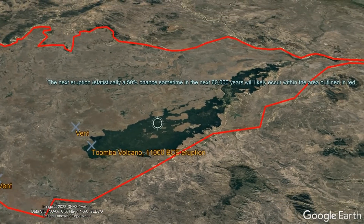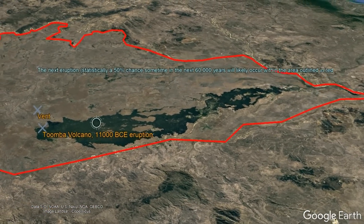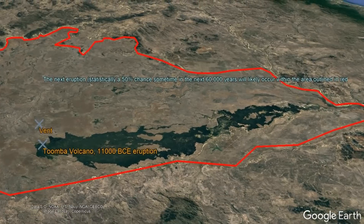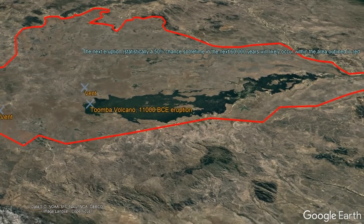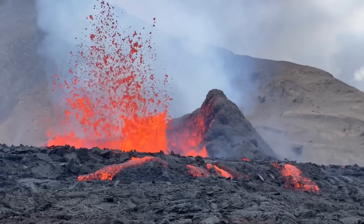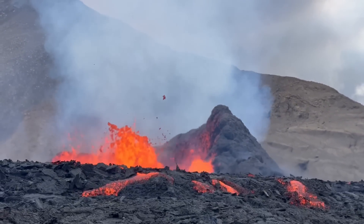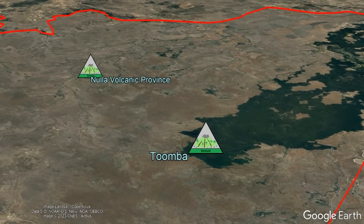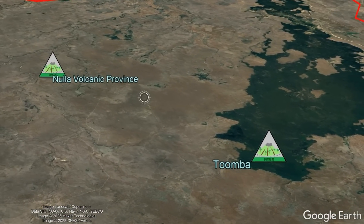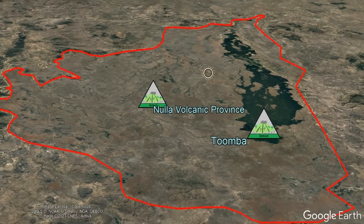Although the Tumbo shield volcano will never erupt again, there is always a possibility that the next eruption in the Nola field will open a new vent less than 1 kilometer away from Tumbo's primary vent, or as much as 30 kilometers away. With this being said, there are rare circumstances where monogenetic vents do erupt more than once. This is why, although Tumbo could probably be classified as extinct, I am classifying it — along with the broader Nola Volcanic Province it is a part of — as a dormant volcanic complex.